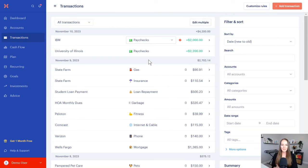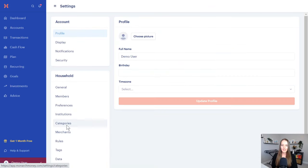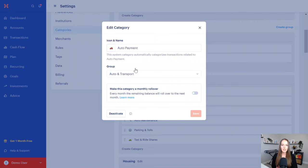It's super customizable. To do that, go into your settings, then categories, and you can change the groupings, the category itself, or the emoji. It's awesome.